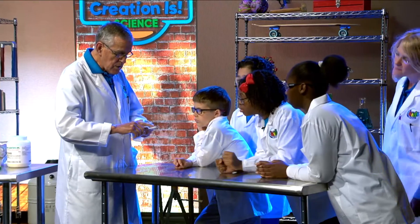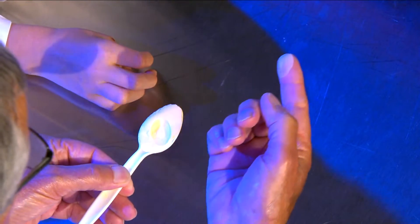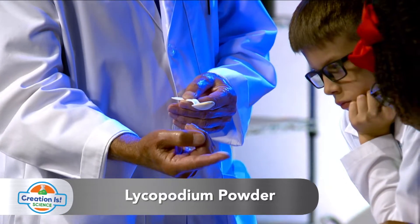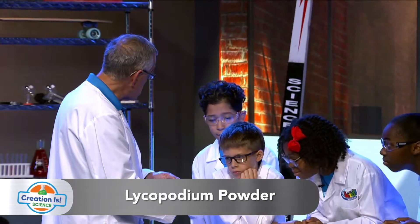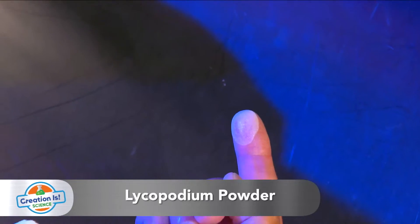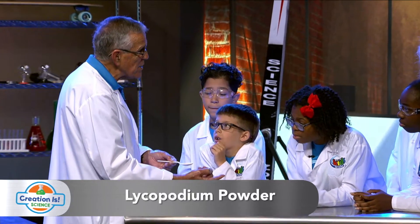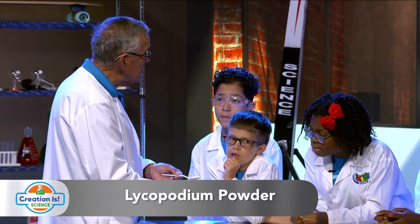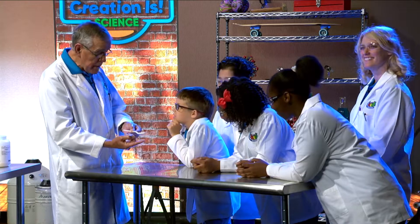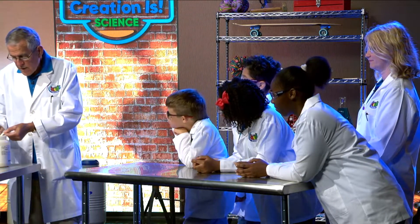I'm going to press my finger into that pile. Can you see all those on my finger? There are literally thousands of them on my finger. What's important about these is, even though they're that teeny tiny, they're encapsulated or coated with wax. Can you imagine that? I wonder who created those. That's right — God created those plants to have that wax coating on the outside.